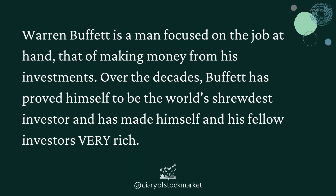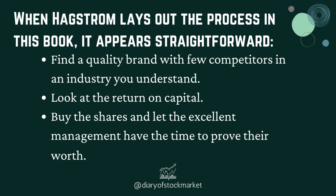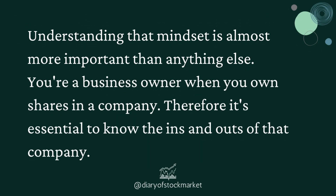Warren Buffett is a man focused on the job at hand — that of making money from his investments. Over the decades, Buffett has proved himself to be the world's shrewdest investor and has made himself and his fellow investors very rich. When Hagstrom lays out the process in this book, it appears straightforward: find a quality brand with few competitors in an industry you understand, look at the return on capital, buy the shares, and let the excellent management have the time to prove their worth. Understanding that mindset is almost more important than anything else — you're a business owner when you own shares in a company, so it's essential to know the ins and outs of that company.